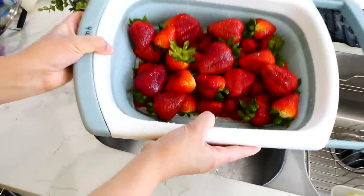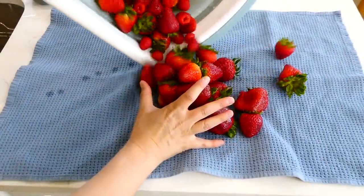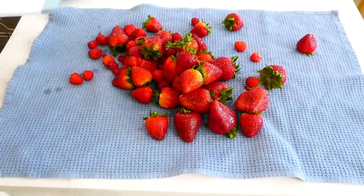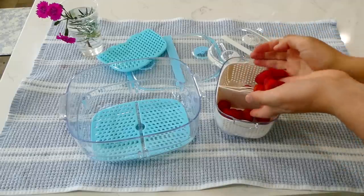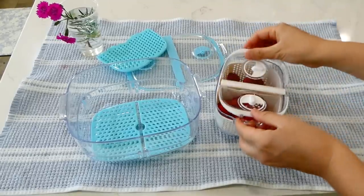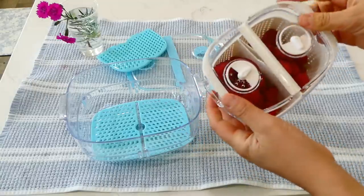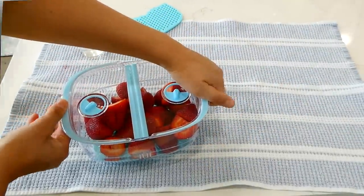After the berries are done soaking, rinse them off in a strainer and pat them dry. When I dumped out the bowl, you could see there was quite a bit of dirt left over — kind of gross but good to know it's removed! Then store the berries in fruit prep containers or a Tupperware container lined with paper towels to keep them fresh.